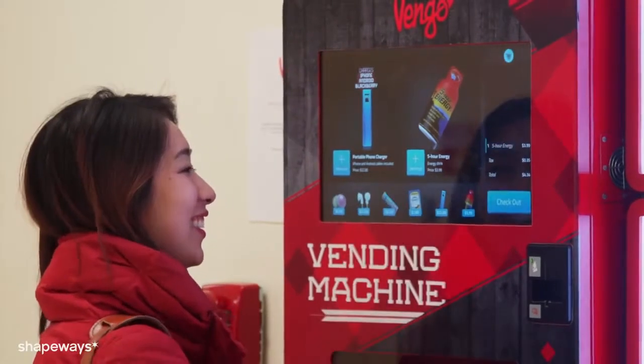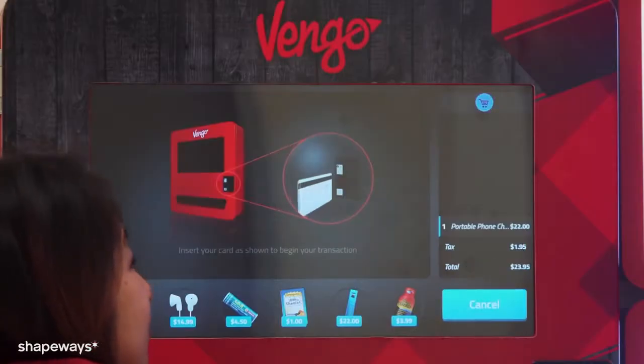When I saw my vision become reality in a fully functional prototype, and I saw people's reaction, I knew we were onto something big.